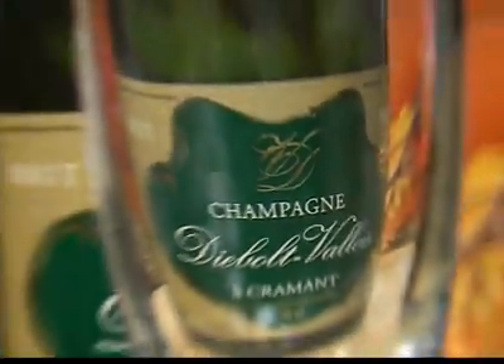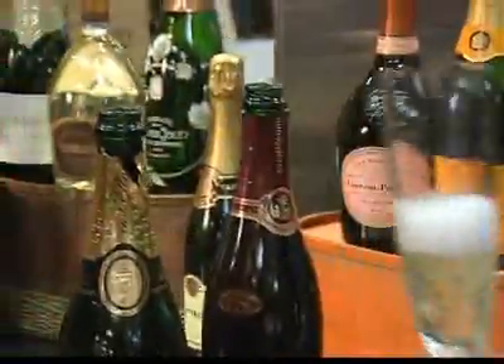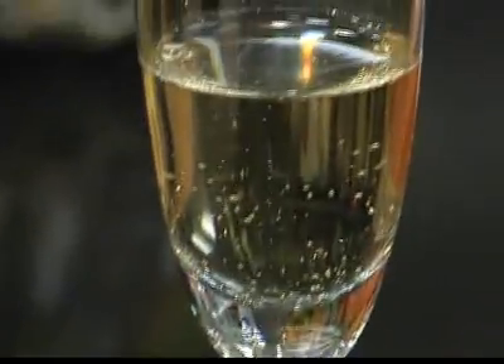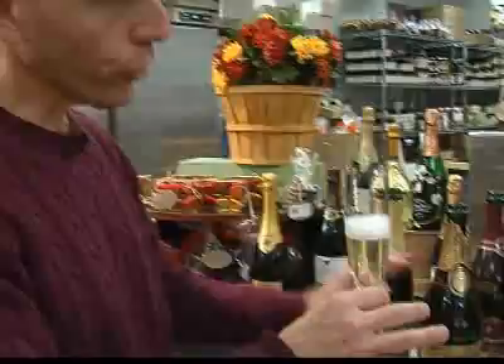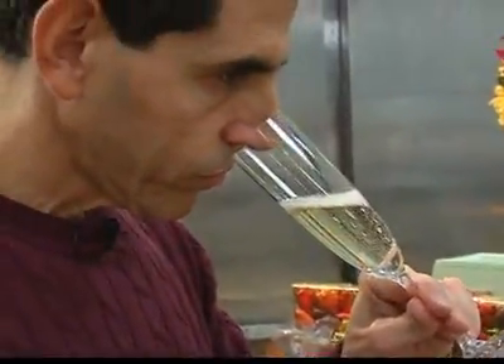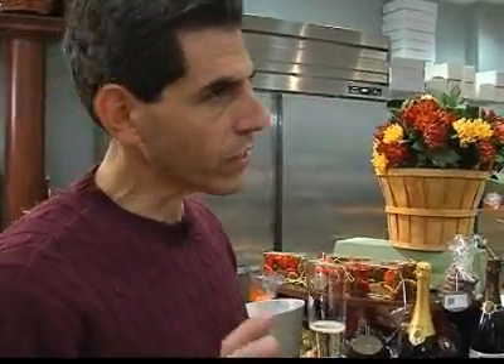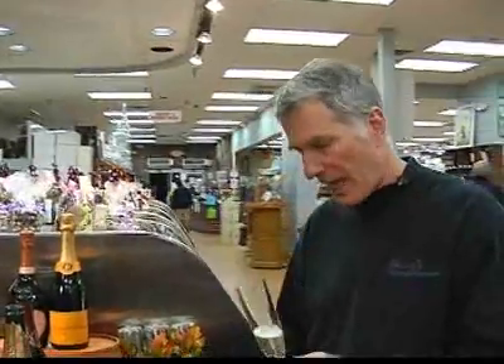This is the Blanc de Blanc, so this is 100% Chardonnay. Here you're going to get a whole other quality to this wine — wonderful crispness, wonderful Chardonnay fruit. You can see the color here is definitely lighter; the Elner had more of a golden color, where this is definitely lighter. It comes across a little sweeter, and it's not showing as much acidity, but great balance. This is a wonderful food wine.